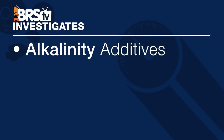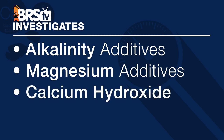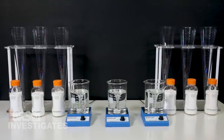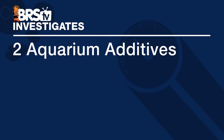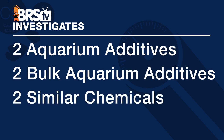In this test we are going to test alkalinity additives, magnesium additives, calcium hydroxide, and in the last episode calcium additives. For each one we are going to test six samples: two different common aquarium additives, two bulk aquarium additives, and then two readily available similar chemicals from other industries — either food or tech grade materials.